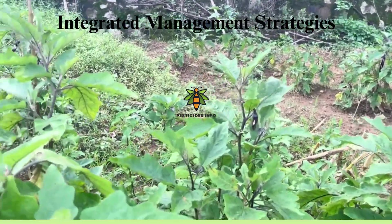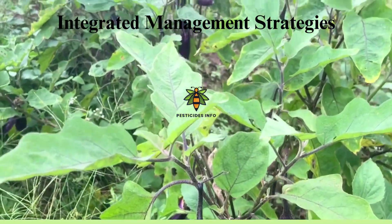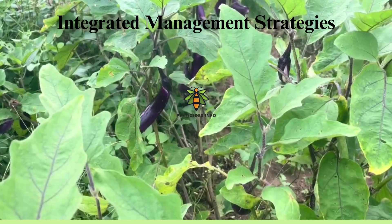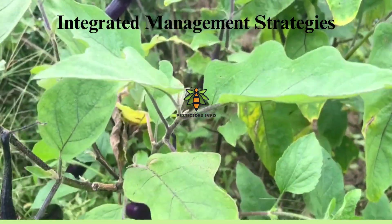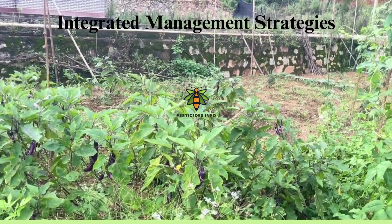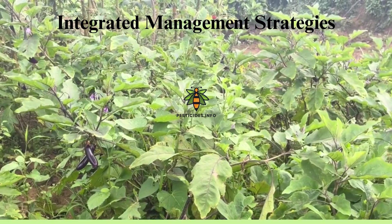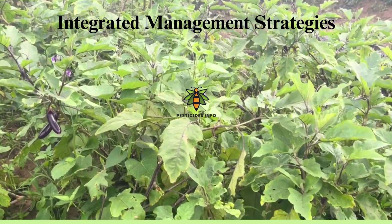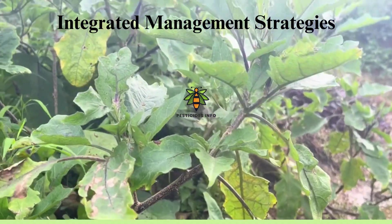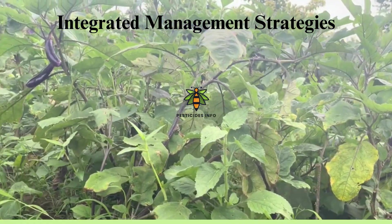Integrated management strategies: regular monitoring of plants for signs of pests and diseases is crucial for early detection. Implementing cultural practices such as crop rotation, using resistant varieties, and maintaining proper sanitation can significantly reduce incidence. Biological controls, including beneficial insects and microorganisms, help suppress populations naturally. Chemical controls should be part of an integrated pest management strategy for effective and sustainable control. Always follow local regulations and guidelines to minimize resistance and environmental impact.